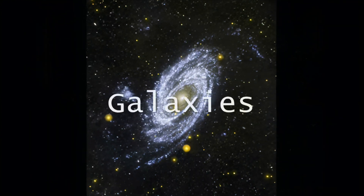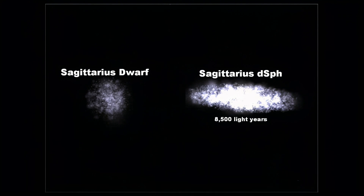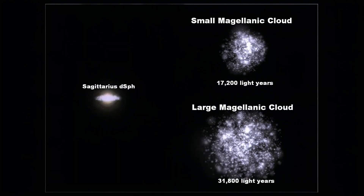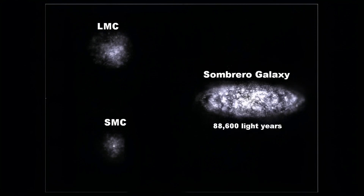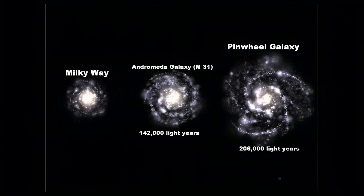Now on to the biggest things: galaxies. Sagittarius DSPH is as high as the Sagittarius Dwarf galaxy, but much wider. The large and small Magellanic Clouds are satellite galaxies to our own. Here is the Sombrero galaxy — it's called that because it's supposed to look like a sombrero, but it doesn't to me. I forgot to add the Black Eye galaxy on the last image because it is smaller than the Sombrero galaxy. This image shows the Pinwheel galaxy and Andromeda, or M31. Both of them are bigger than our Milky Way.